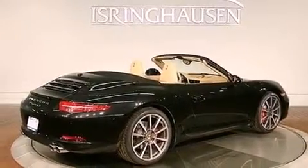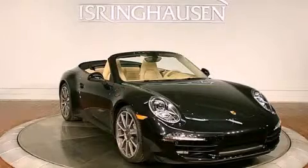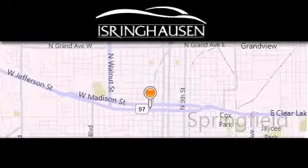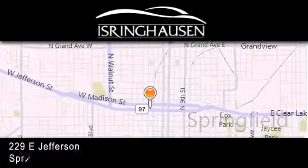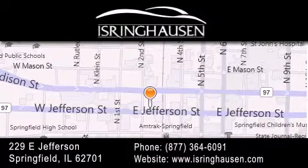Contact us today and schedule your opportunity to see this automobile in person. Thank you for considering Isring Housing Imports for your next new or pre-owned luxury vehicle. If you have any questions, please visit our website, give us a call, or stop by our dealership. We are conveniently located in downtown Springfield at 229 East Jefferson. We look forward to serving you!